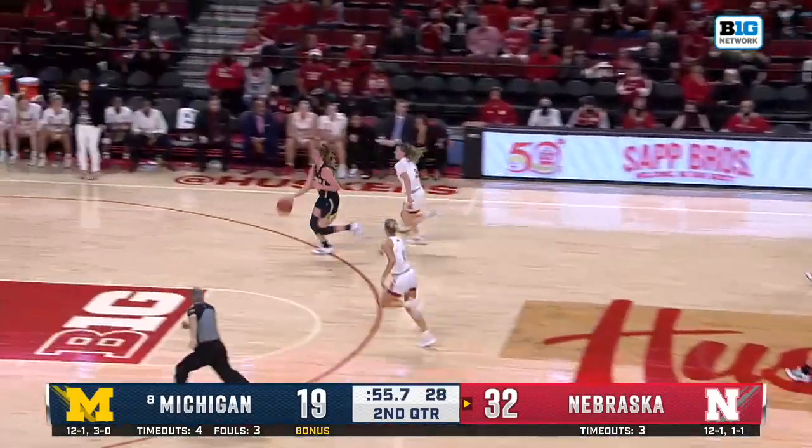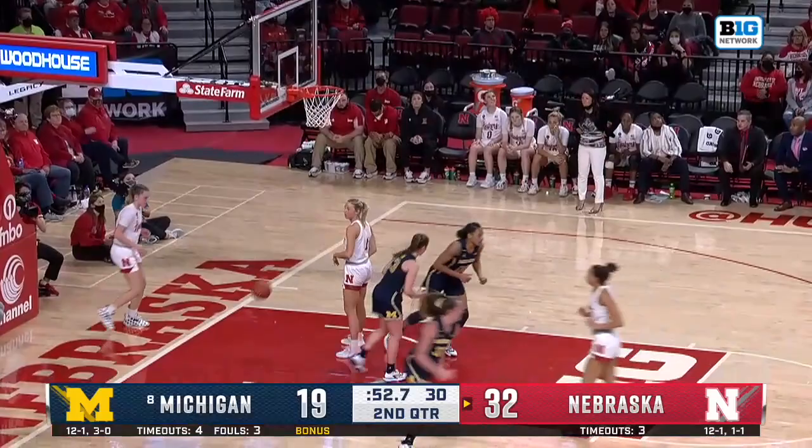There's a turnover at half. Leah Brown's got it — here's Leah Brown driving in, and a lay-in for Brown. Let's see if that gets her going.